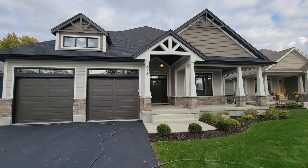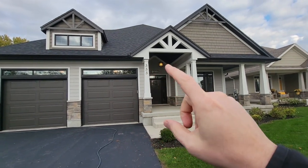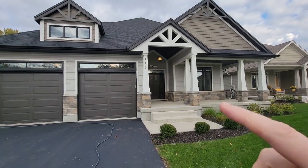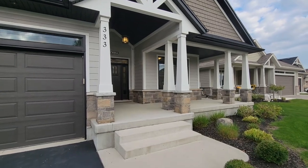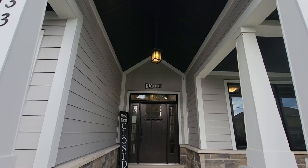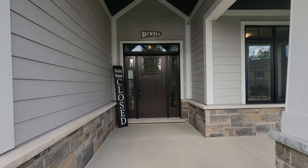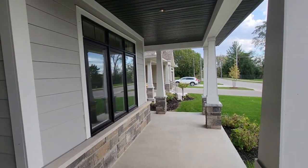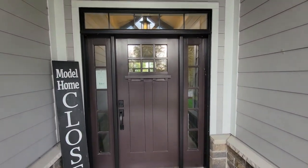On the outside here we've done a nice black on gray on white sort of detail, some nice trim work, and a nice cathedral ceiling up in the covered porch. That cathedral ceiling comes right into the front door. You can see our Bickle Built logo — model home is closed as you'll see by the sign.